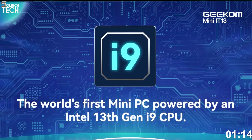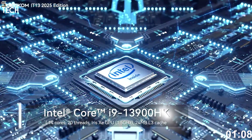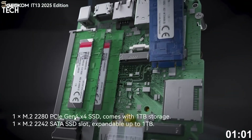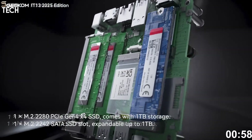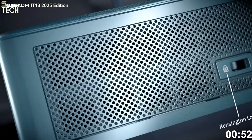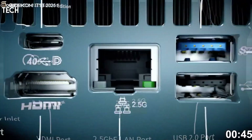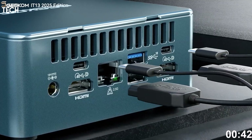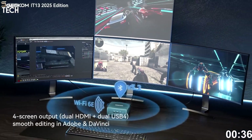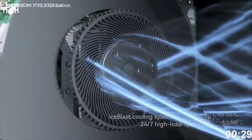This CPU absolutely flies through Excel macros, coding in VS Code, batch processing photos in Lightroom, or even rendering timelines in Premiere Pro. Combined with 32GB DDR4 RAM and a 1TB PCIe SSD, it's a productivity powerhouse. You get dual USB 4, dual HDMI 2.0, 2.5GB Ethernet, Wi-Fi 6E, Bluetooth 5.3, and even support for quad 4K displays — a feature typically reserved for workstation-class towers. Cooling is handled via a compact dual-fan design, and thermal throttling is almost non-existent even under continuous workloads.